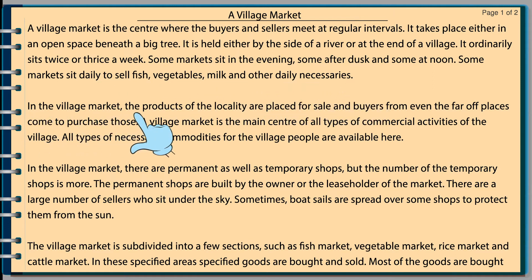In the village market, the products of the locality are placed for sale and buyers from even the far-off places come to purchase those. A village market is the main center of all types of commercial activities of the village. All types of necessary commodities for the village people are available here. In the village market, there are permanent as well as temporary shops, but the number of temporary shops is more. The permanent shops are built by the owner or the leaseholder of the market.